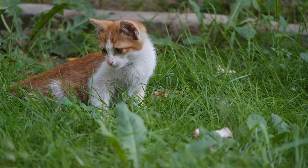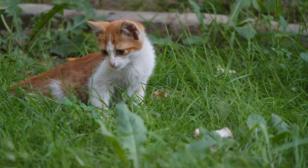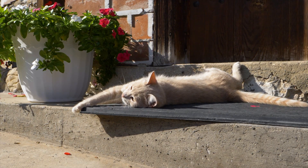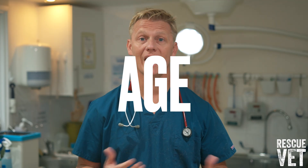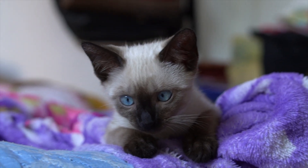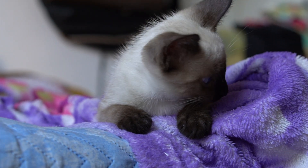Many cats will be able to fight off the virus, while others become infected and in rare cases this will then develop into FIP. It's not yet known what makes feline coronavirus mutate into FIP, although possible causes may include age, stress, and weakened immune systems. Any cat can catch the disease, but some breeds seem to be more vulnerable, including the Devon Rex, Ragdoll, and Bengals.